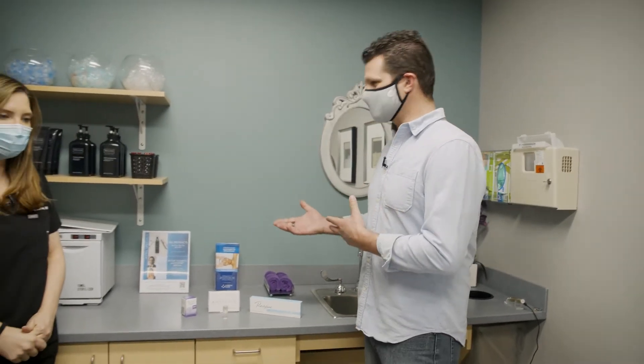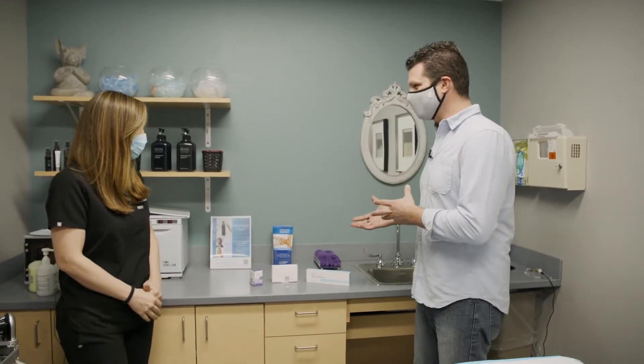If I had a nickel for every time somebody asked me, have you had work done, I would have no nickels. It's never happened. However, we are at Christie Clinic in Champaign with Dr. Katie Lane to talk about, in some respects, having some work done, but it's very, very different.